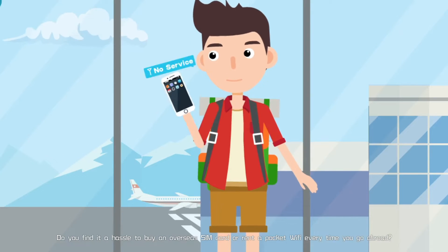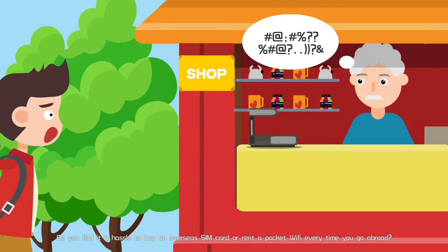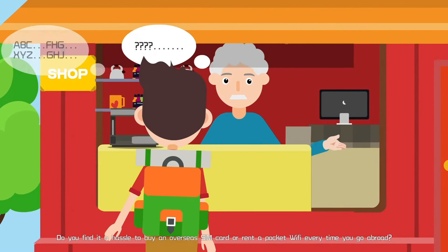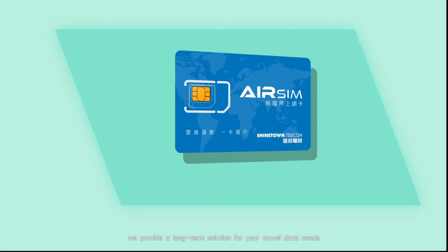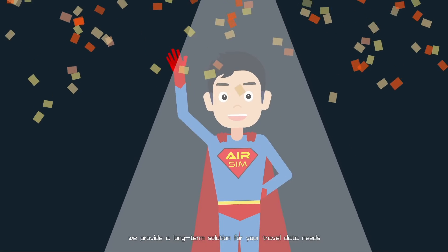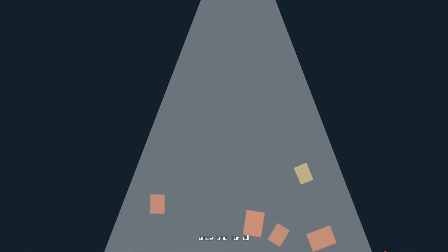Do you find it a hassle to buy an overseas SIM card or rent a pocket Wi-Fi every time you go abroad? Now, with AirSIM, we provide a long-term solution for your travel data needs, once and for all.